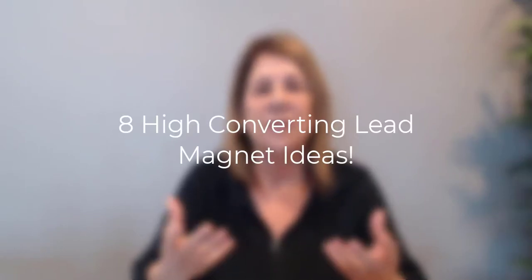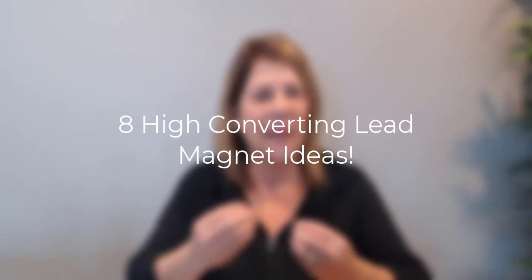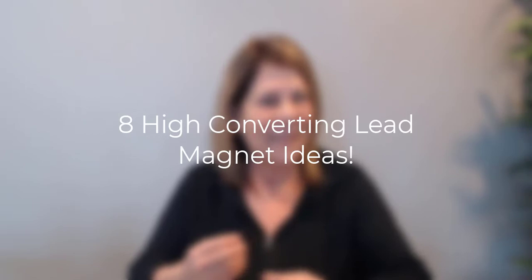Hey there, this is Vanessa de Burleigh and welcome to my channel. Last week I answered the question 'what is a landing page?' and I promised I would give you some ideas this week of what to offer on those landing pages. If you don't know what that is, make sure to watch that video — I've got the link above. Today I'm going to give you eight different high-converting ideas of what you can offer to people.